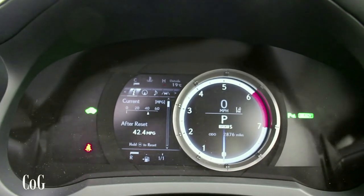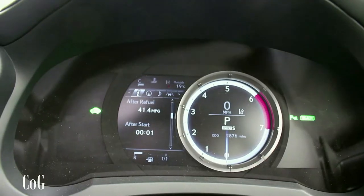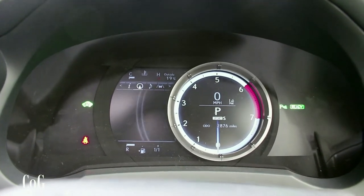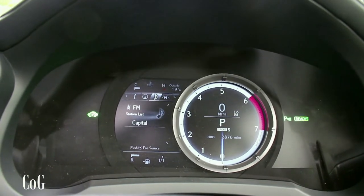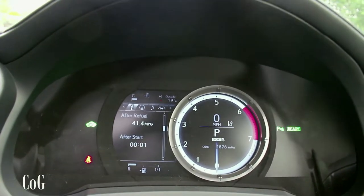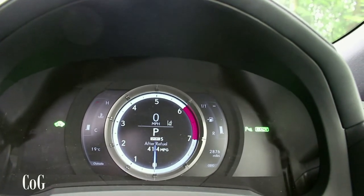On the left you get driver's information — fuel range, miles per gallon, a G-force reader, navigation, music and lane departure warning safety systems. I quite like it all centred in that configuration.